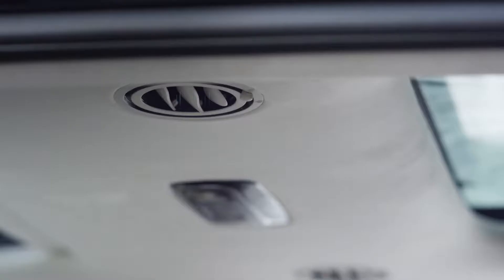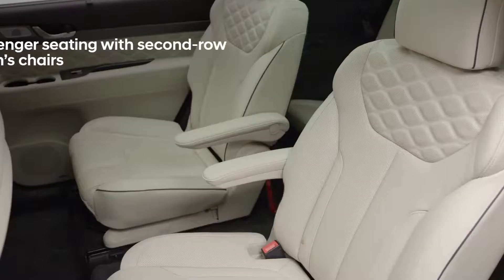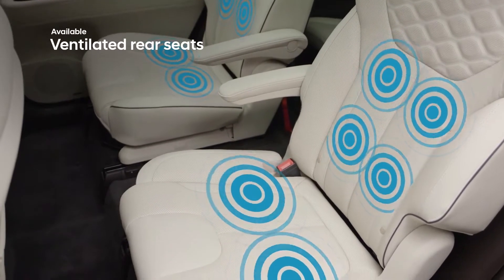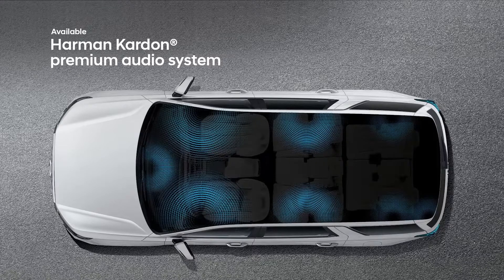Rear passengers will enjoy the convenience of the second-row one-touch access to the third row of seating, where adjustable air vents help keep everyone comfortable. Second-row passengers will appreciate the available captain's chairs and the luxury of heated and ventilated seating.